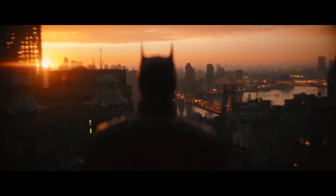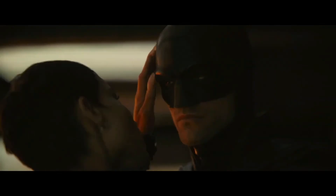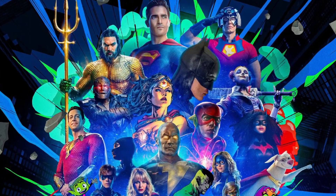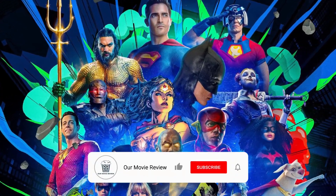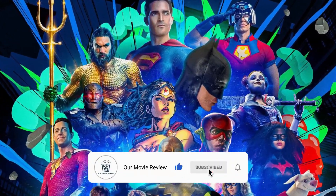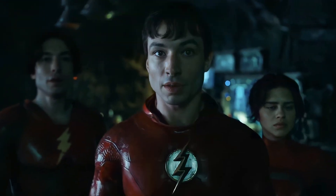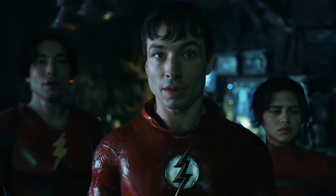Make sure to let me know what you thought of DC Fandom, and what upcoming films you are most interested in, in the comments below. But that is all for today's video. Thank you so much for watching. Please make sure to like and subscribe, and turn on post notifications so you never miss a video. I hope to see you here again soon, so until then, have a great day. Bye!